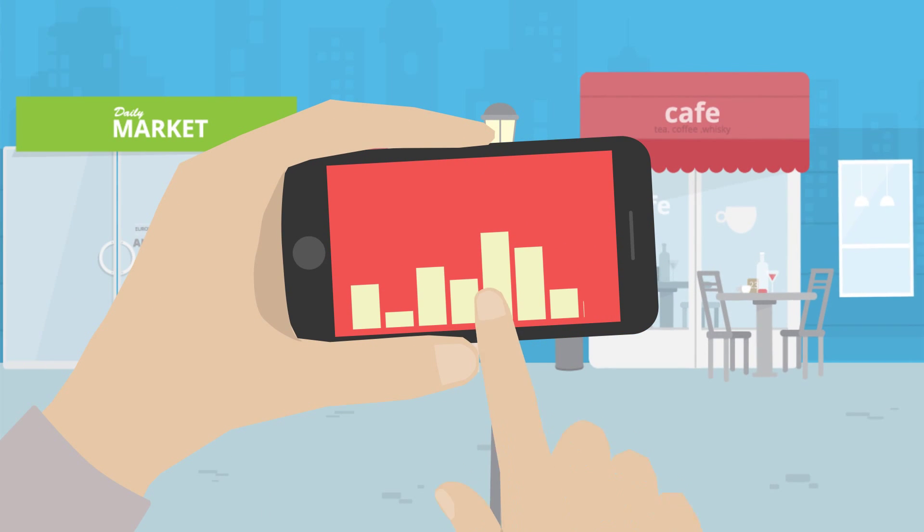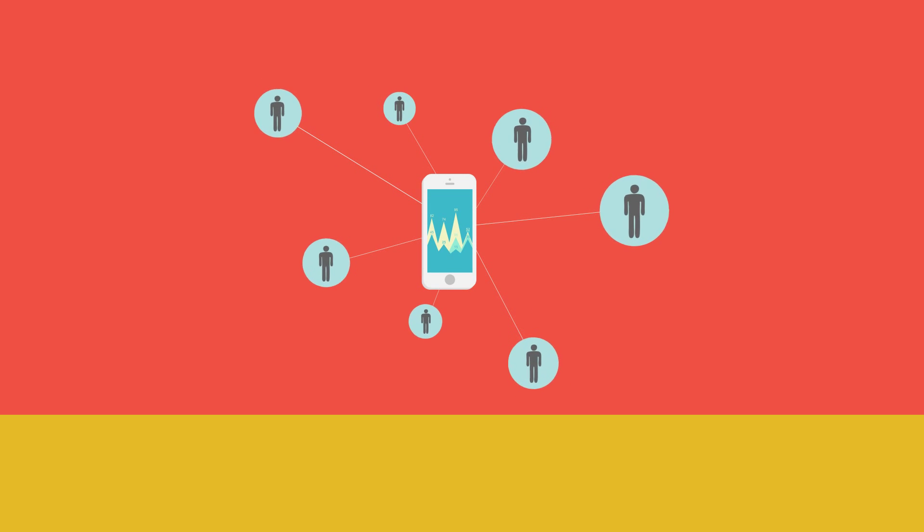Mobile devices are widely used not only in private life but in business. Smartphones enable us to do business everywhere, to access corporate data, and to stay in contact with our co-workers.